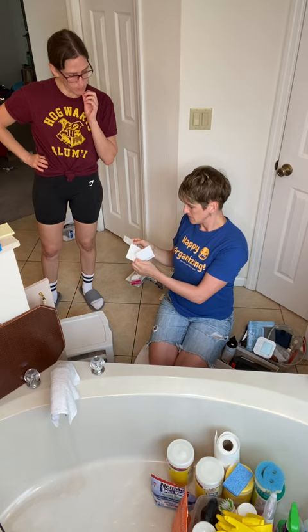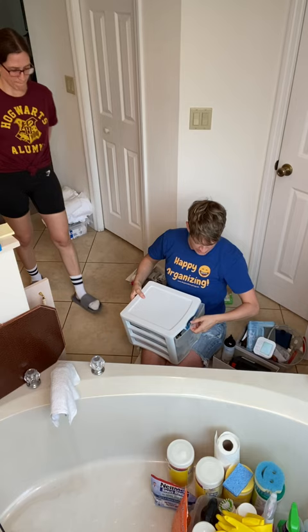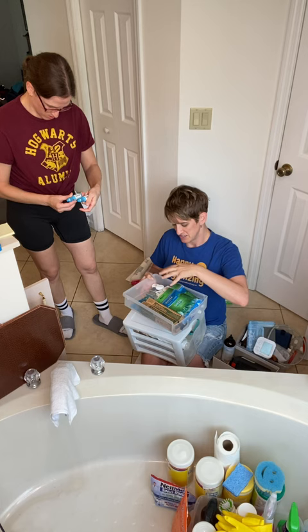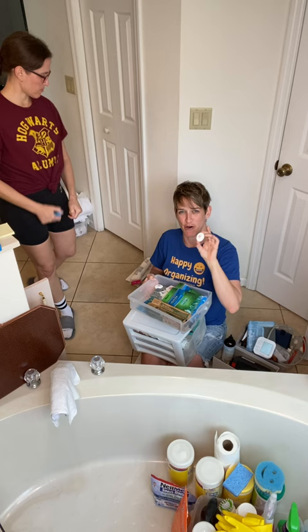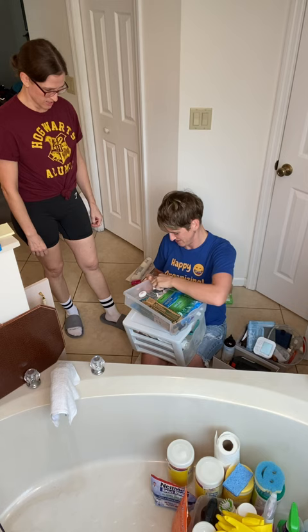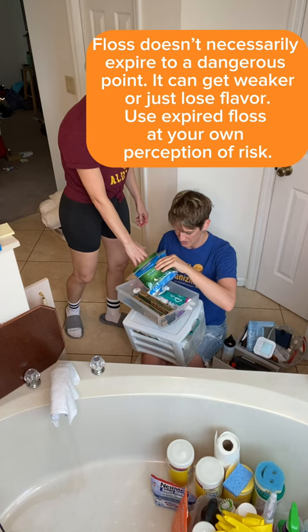We've got the drawer here with categories already sorted. There's teeth stuff — do you want to purge any of this? There's eye drops. The thing about the tooth category is you always end up getting more from the dentist. I say no now when they offer extras — you're cutting it off where it comes in. There's some floss — does it expire? Expires 2016 — I don't know if that's real, but some things have shelf life.